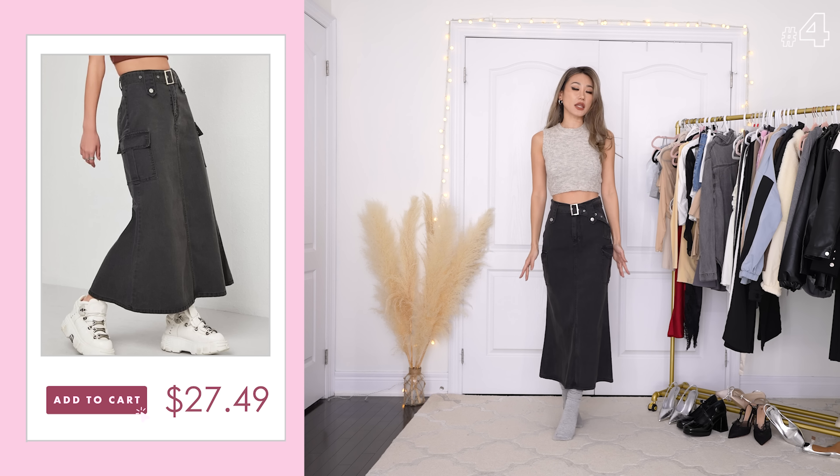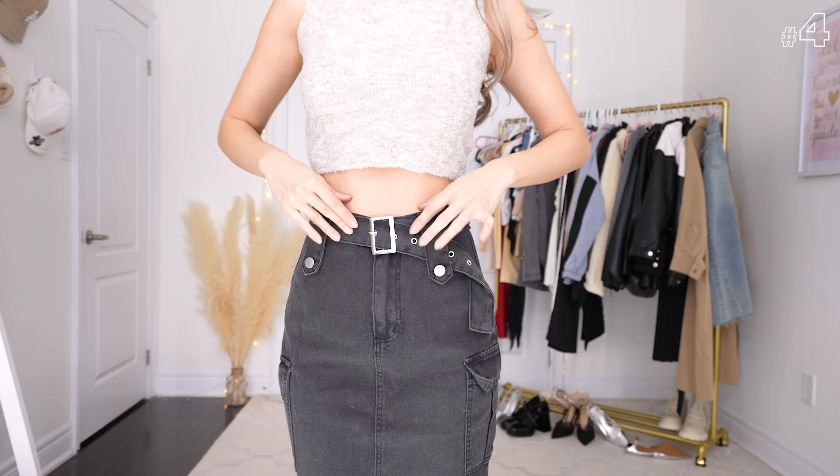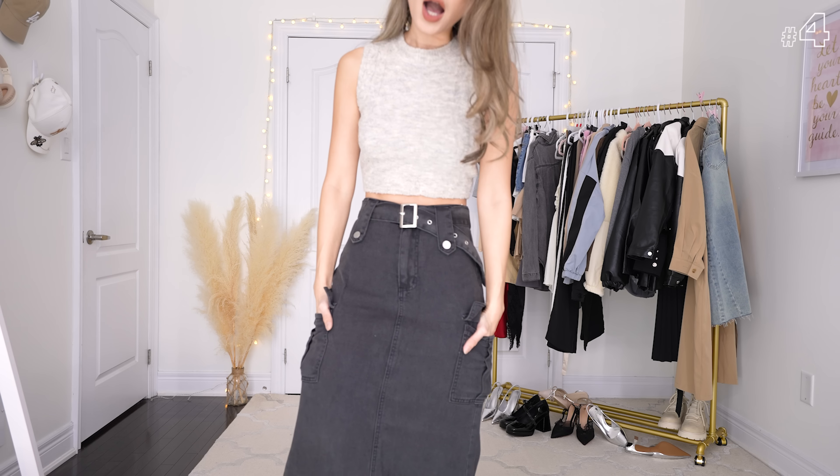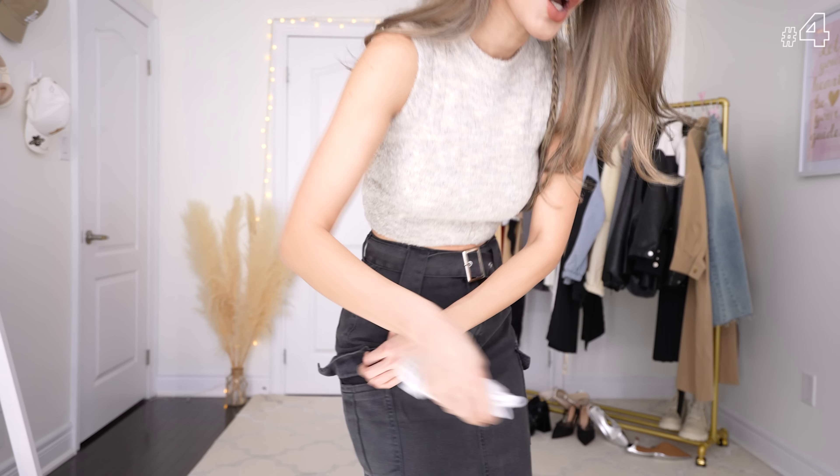Another long maxi denim skirt, and this one has a little mermaid detail from the middle where it starts to flare out — very wearable. I love the belt detail; this is a silver belt, and we're going to see a lot of silver accessories in earrings, necklaces, belts, and bags. There's also a little cargo detail with pockets. Little tip: if you want your hips to jet out like Kim K, stuff a sock in your pockets. This top comes with arm warmers — let me just try it on, don't judge an arm cover by its cover.